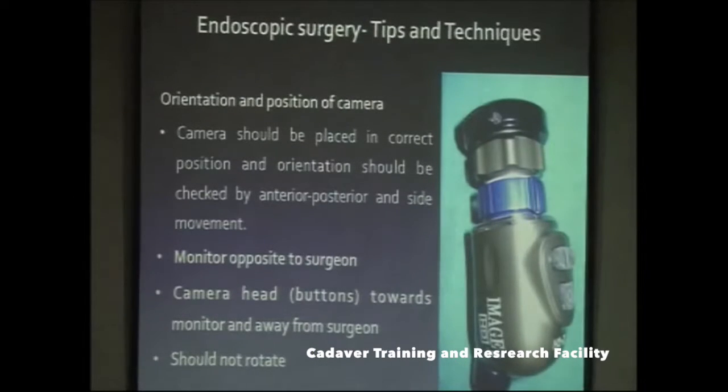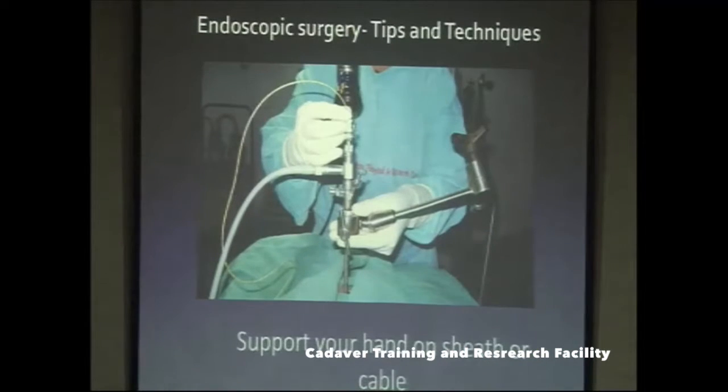Before starting surgery, always check the camera orientation. The buttons on the camera head should face the monitor — away from the surgeon — and check this frequently during surgery. This is especially critical when using a 30-degree or higher degree telescope, because if the angulation changes, the entire anatomy gets distorted and you could confuse the ICA for the basilar artery, which can be catastrophic. Always verify camera orientation at the start and repeatedly during surgery.